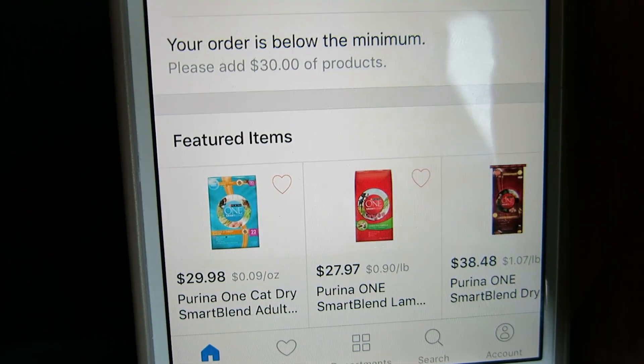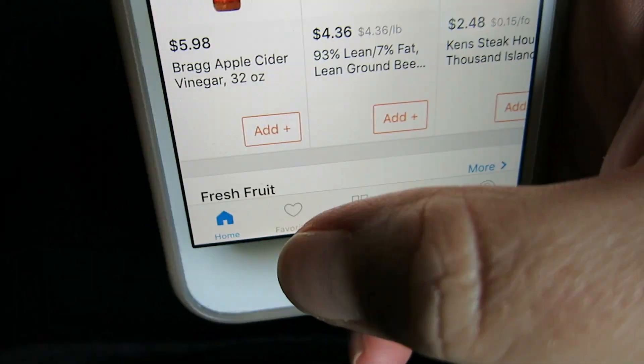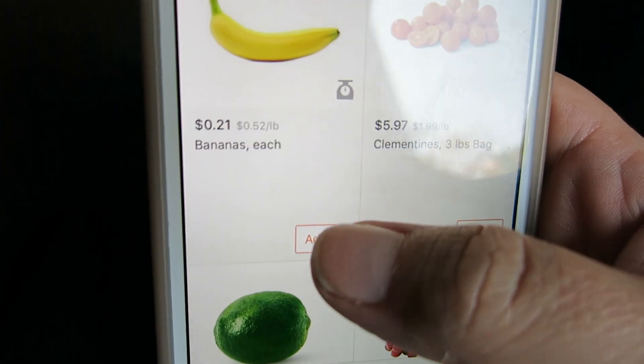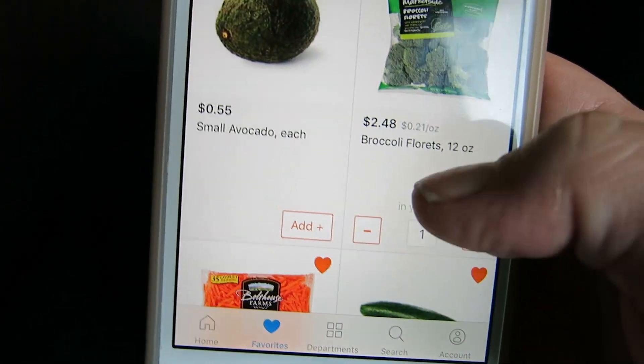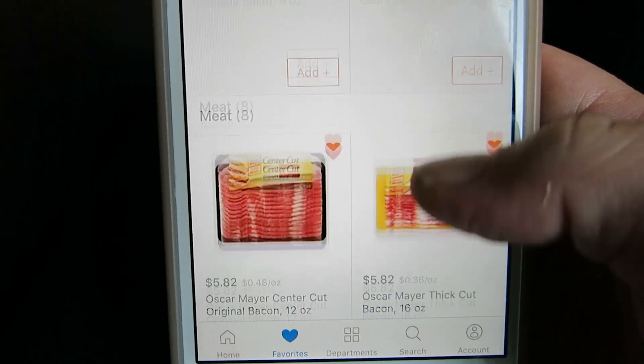There is a favorites section down here. Anything I buy on a regular basis I add to this favorites tab, because then all you have to do is scroll through and start adding all the stuff you buy all the time — like eggs and milk and cheese, anything for the kids, meats — stuff I buy on a regular basis. I literally add it to my favorites.